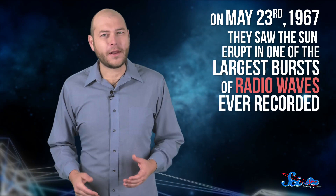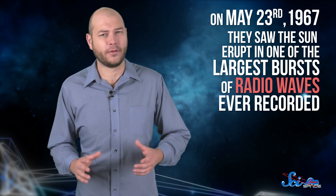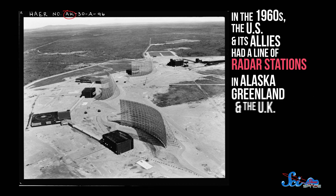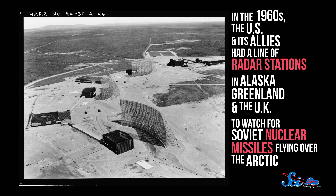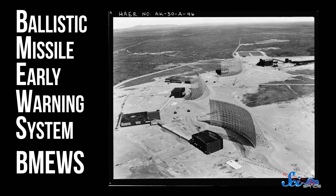On May 23rd, they saw the sun erupt in one of the largest bursts of radio waves ever recorded. But not only that — these radio waves had a very specific frequency: 440 megahertz. Back in the 1960s, the US and its allies had a line of radar stations in Alaska, Greenland, and the UK to watch for Soviet nuclear missiles flying over the Arctic. It was called the Ballistic Missile Early Warning System, or BMEWS.